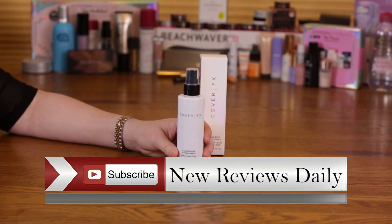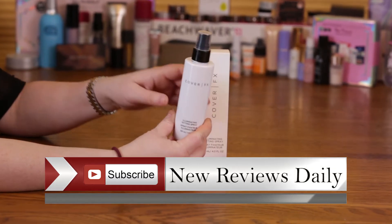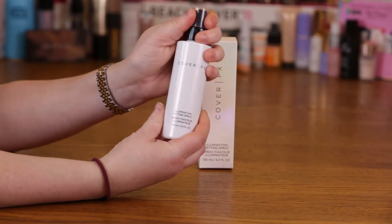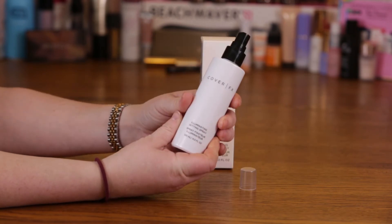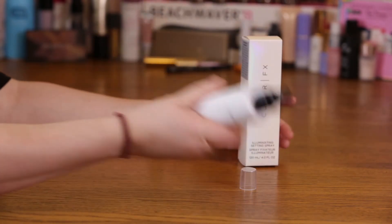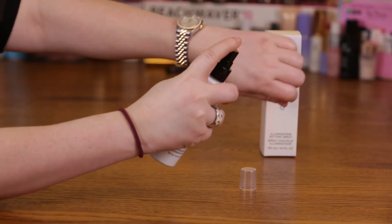It sells for $31 and I use it after I've applied all of my makeup except for my mascara. This mist is so fine — I don't think even if you have your mascara on you're going to have any issues with it. When you get it, you would shake it up. It almost has the sound of like spray paint in there, and then you would just apply the mist to your face.